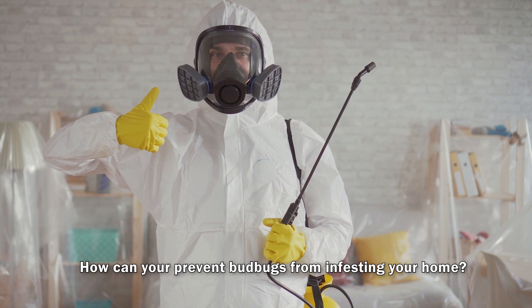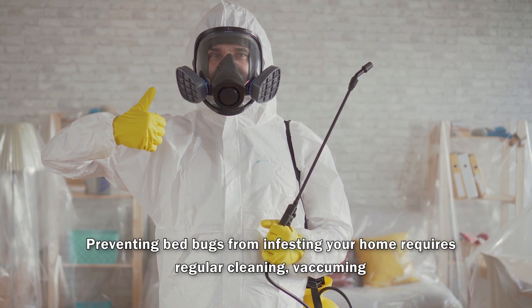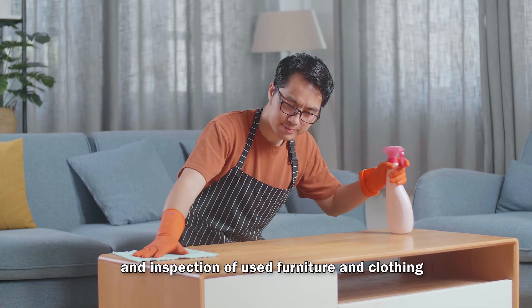How can you prevent bed bugs from infesting your home, and what are the most effective methods for removing an infestation? Preventing bed bugs from infesting your home requires regular cleaning, vacuuming, and inspection of used furniture and clothing.